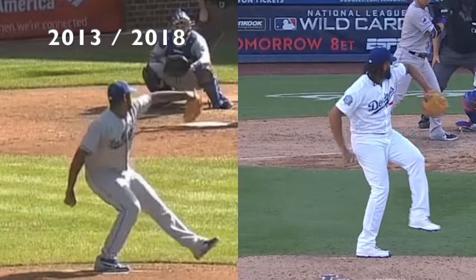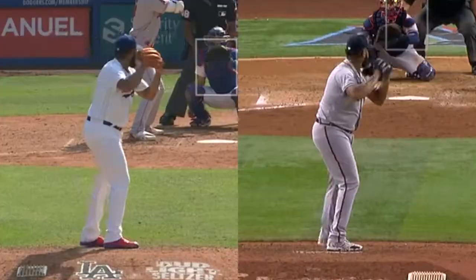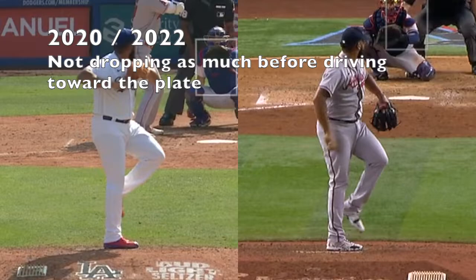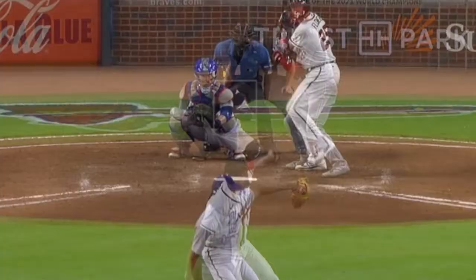Before we get into the details of 2022, we have to look back. Jansen has had an evolution of his delivery over the course of his career. He's not able to break down on his back leg as quickly or to the extent that he used to. From 2013 to 2018 he moved much more slowly through his delivery, and from 2020 to 2022 he's just not able to drop down as much as he used to on that back leg.